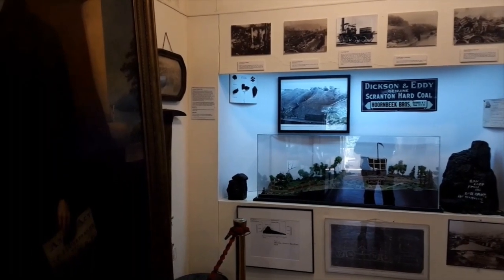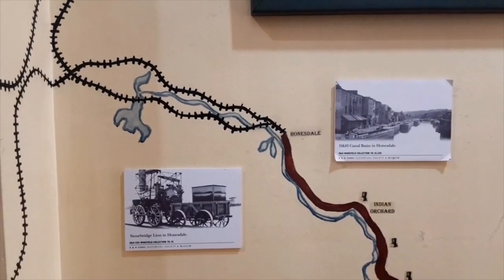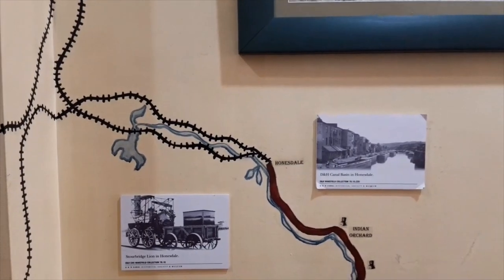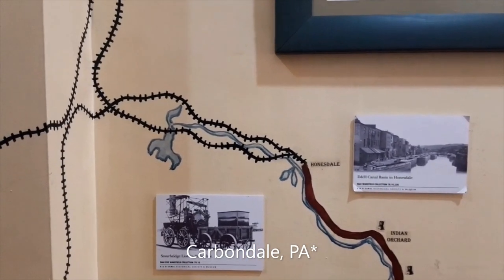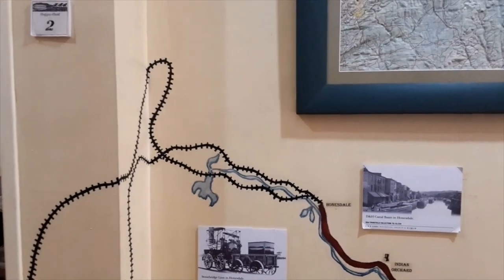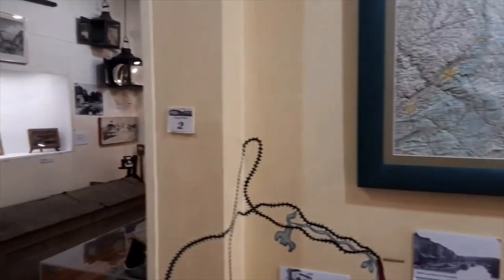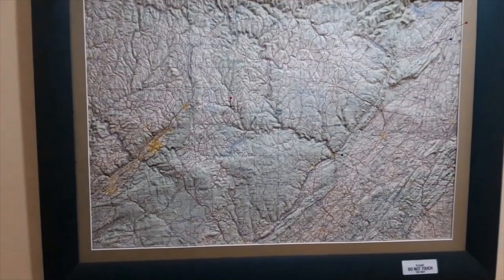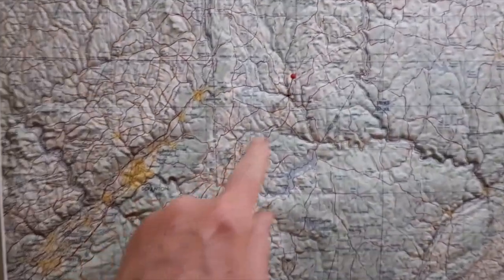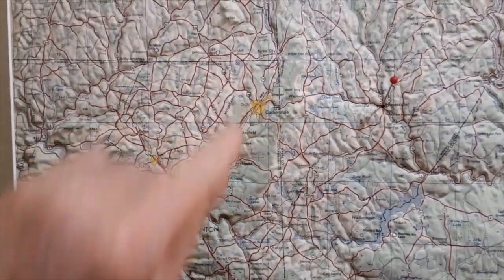But the start of navigation — Honesdale, named after their first president — was actually 17 miles from their mines in what was dubbed in 1823 Carbondale. I love the names they had back in the day. And they had about 800 feet of the Moosic Mountains. Looking at this topographic map, the Moosic Mountains — there's Honesdale, and there's Carbondale about halfway up the Moosic Mountains.